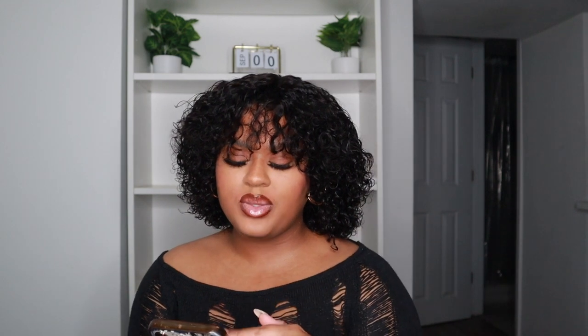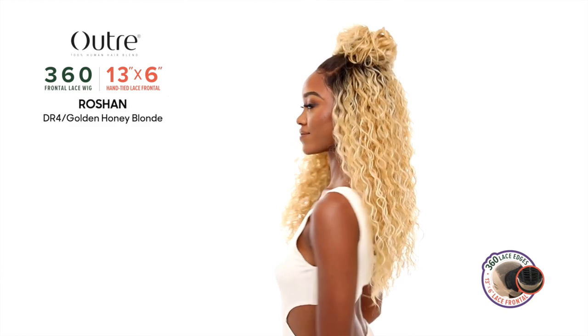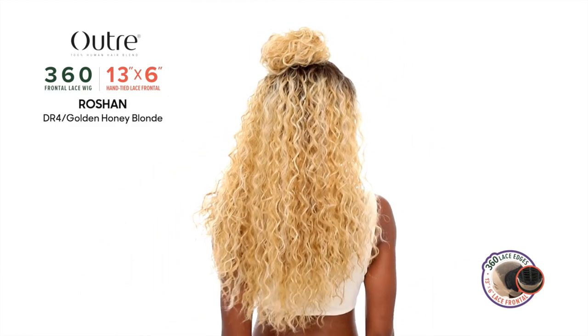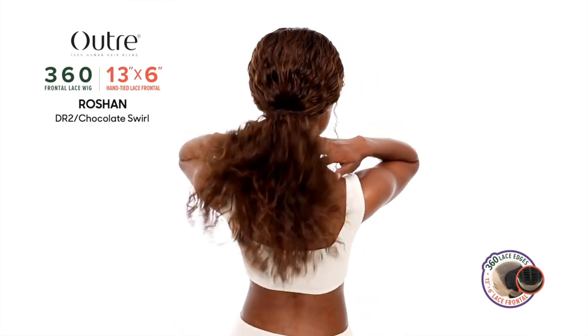Next up we have a new 360 Lace Frontal wig — this one is called Roshan. It's a deep curly style and part of the 360 Lace Frontal collection from Outre. It's a 13x6 lace frontal with 360 lace. It's really pretty. I commend Outre for always having a collection for every sort of style — if you like wearing your hair up or doing different styles, this is great. It has that human hair blend look, but for me I'm more of a throw-on-and-go girl. She's beautiful in the chocolate swirl color though.